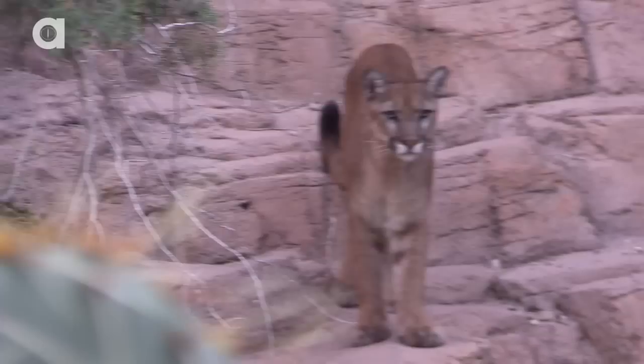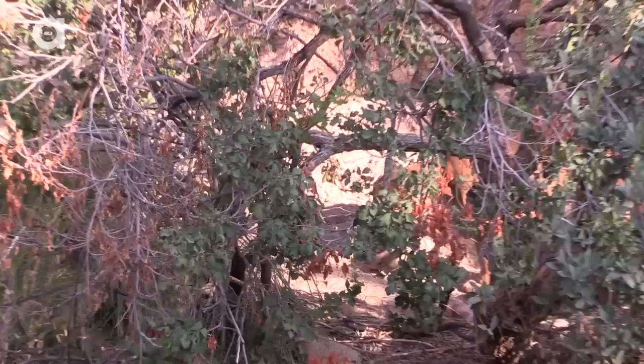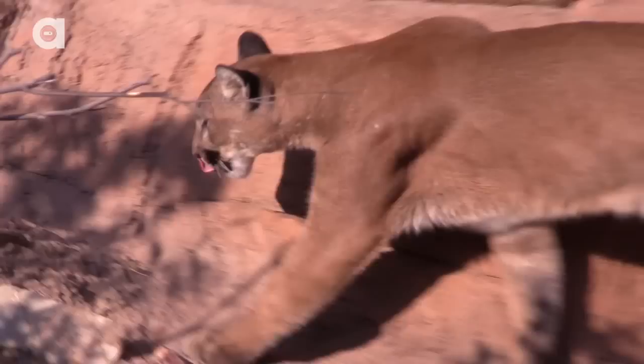The first stop would be the mountain lion exhibit. This elusive desert cat has been an ambassador for the museum since 1952. Wow, look how beautiful that cat is. His mother was killed and he was found as about a four-month-old cub in California — obviously too young to survive on his own in the wild, and that's how he came to us here. This cat weighs about 100 pounds now and will grow to be about 200 pounds.